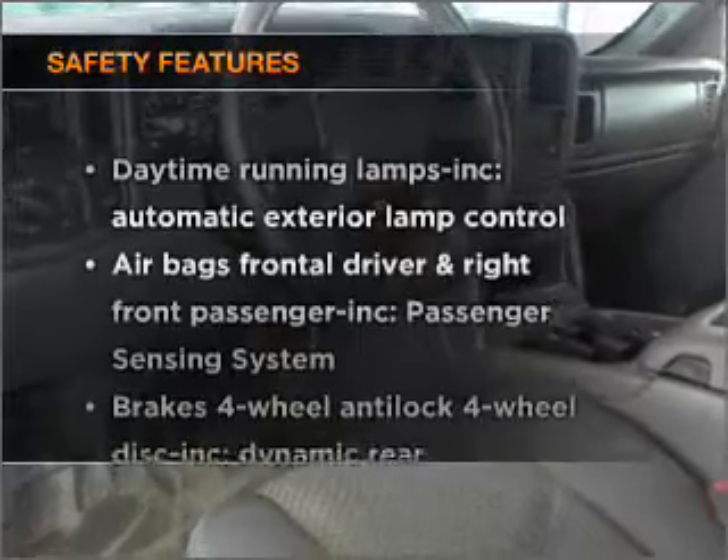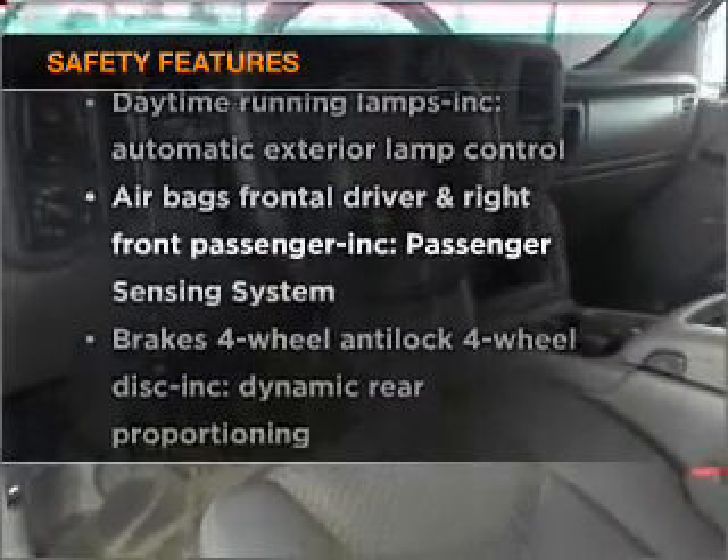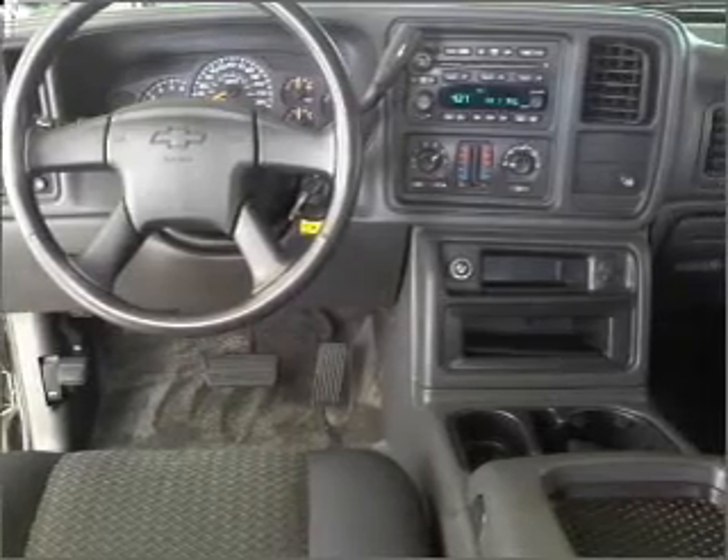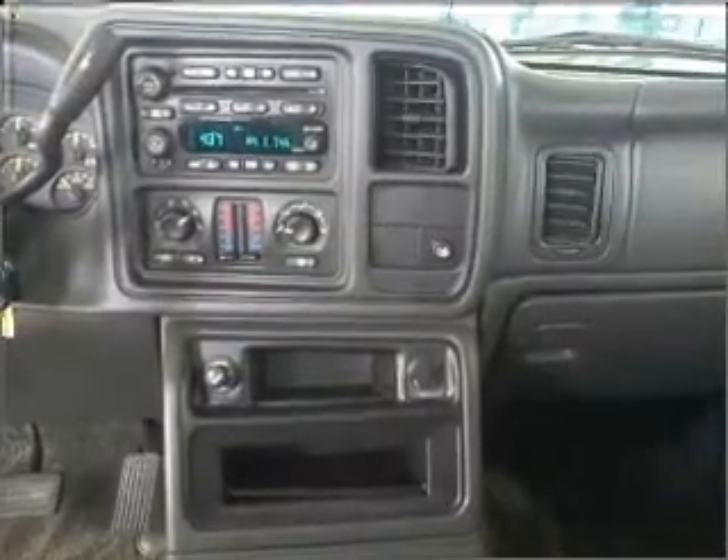If safety is a high priority, rest assured knowing that these top safety components are included. Best of all, our price is lower than Kelley Blue Book's suggested retail value. Call today to schedule a test drive.